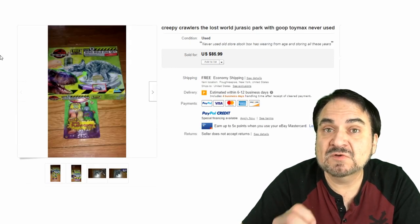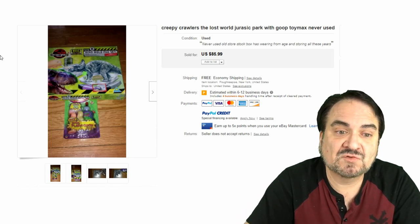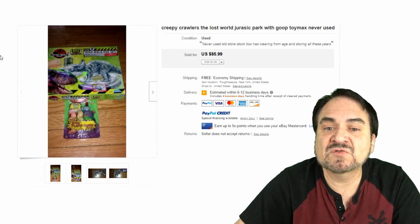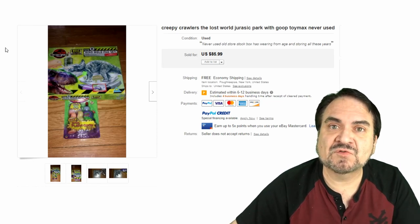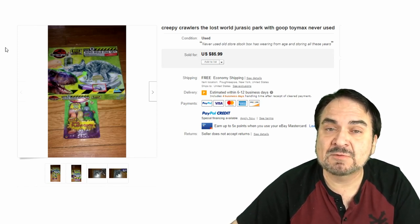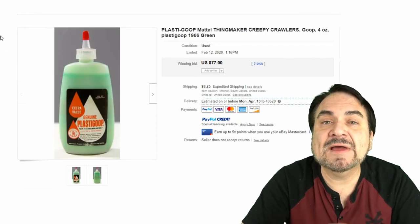Throughout the 80s and 90s they did tie-ins with movies and TV shows. Here's the Jurassic Park set as well as an extra kit to make more with additional goop — $85 with free shipping. These newer ones will still sell. They didn't make a ton of these because they weren't huge sellers at the time, but if you find them today, just the trays from these will sell as well.